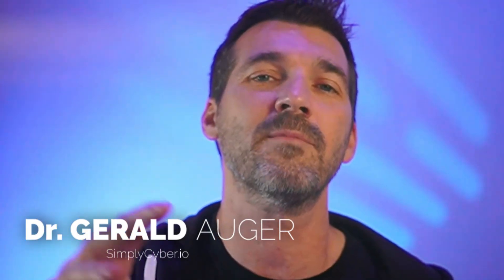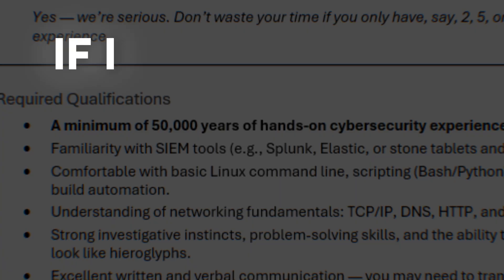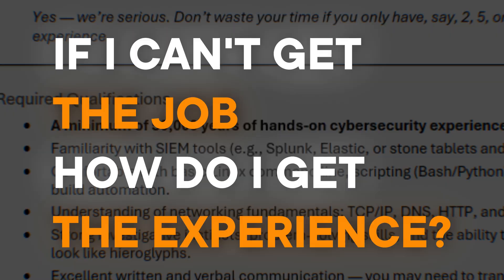What's up everyone? Dr. Gerald Osher here with Simply Cyber Media Group. Today I'm tackling one of the most frustrating things I hear people complain about all the time in cybersecurity. How does this entry level junior job require existing experience? If I can't get the job, how do I get the experience?